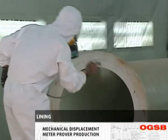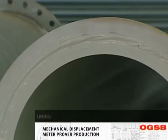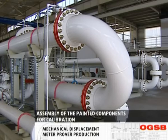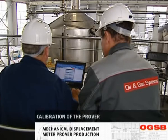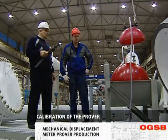Each layer is subjected to thickness and holiday testing. The prover is then reassembled complete with the mounting and installation of instruments and electrical equipment. The next stage involves the performance of initial calibration with the help of a standard calibration rig, witnessed by a representative of the Metrology Center to issue a calibration certificate.